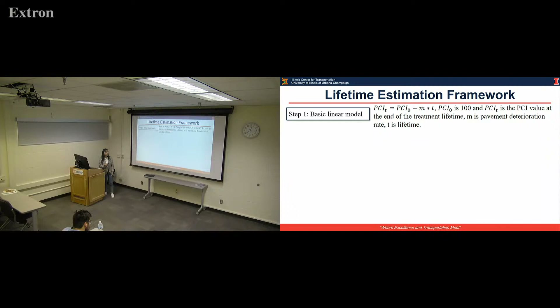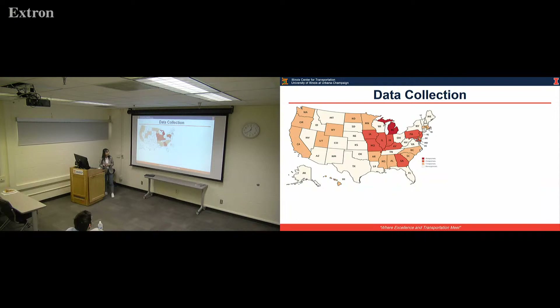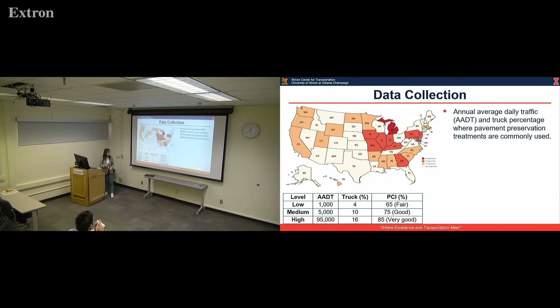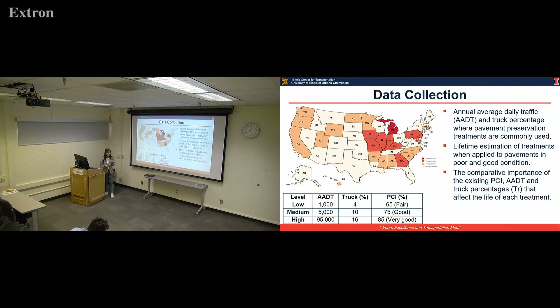The key point is identifying the deterioration rate. We distributed questionnaires through U.S. DOTs from 2007 to 2018 and collected responses from different states. In the questionnaire we mainly asked: first, what's the typical traffic information and traffic percentage; second, the pavement condition when the preservation treatment is applied; third, what lifetime they got for different kinds of preservation treatments. Finally, we asked about three critical factors that impact preservation performance: existing PCI, AADT, and truck percentage.